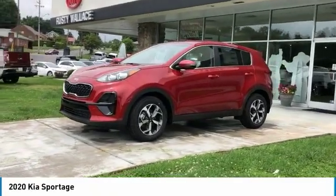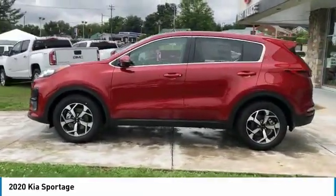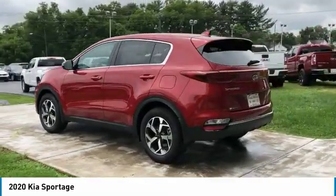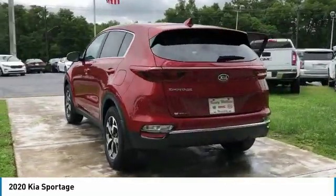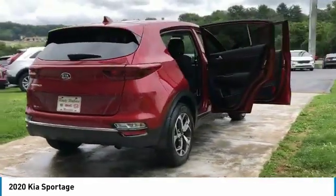Take a ride in the 2020 Sportage. With its sleek and stylish exterior and its roomy, feature-laden interior, the Sportage both looks good and performs well on the road. Here are some of this vehicle's great options: